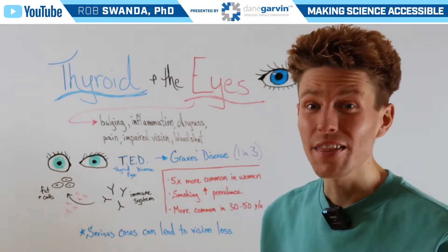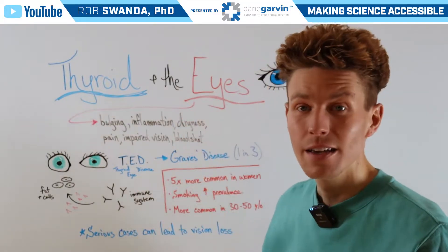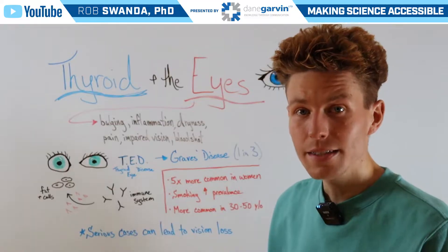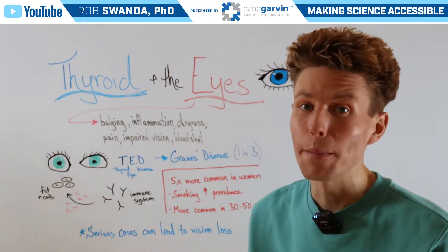One common manifestation in thyroid dysfunction can occur in an individual's eyes. This includes bulging, inflammation, dryness, pain, impaired vision, or even the eyes looking bloodshot.